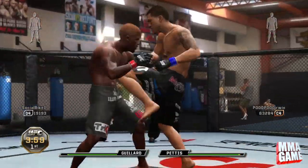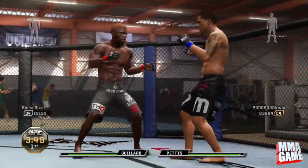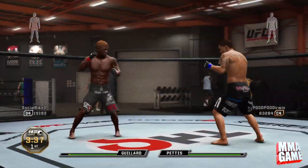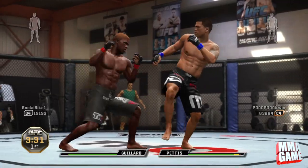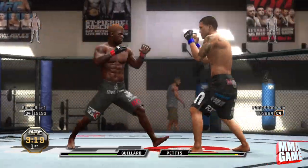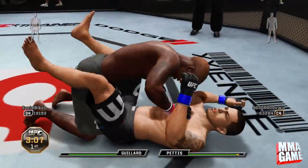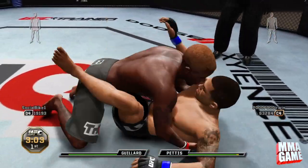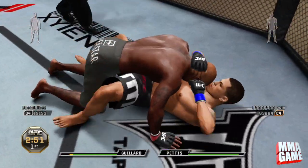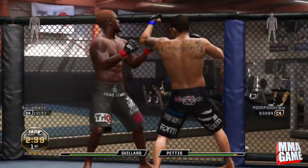Jones actually came closest to losing this fight of any fight by far. What happened was they come out — trademark John Jones comes out creeping around down on the ground — and he almost got smacked right in the head doing that. But then Jones instantly closed the distance, got the takedown, and just started getting into the trademark Jones elbows of death. Just brutal elbows — he has the best elbows, the best ground and pound by far in the UFC.